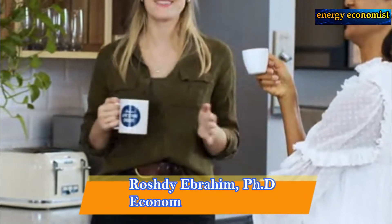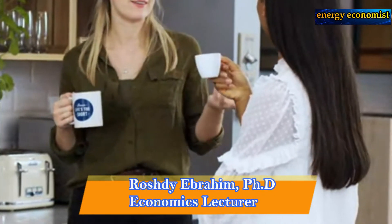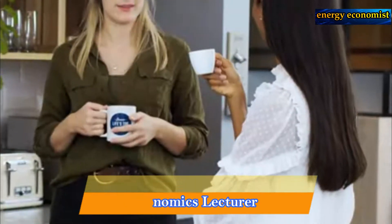Hello my friends, welcome to my Energy Economist channel. We are going to start today by exploring tar sands or extra heavy oils, so stay with me.